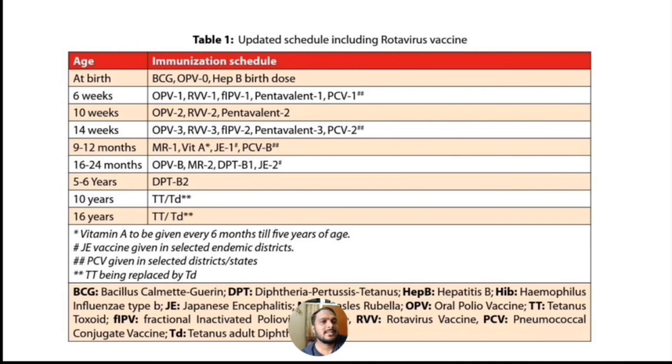At 16 to 24 months of age we are giving Oral Polio Vaccine booster dose, Measles and Rubella vaccine 2nd dose, Diphtheria, Pertussis and Tetanus vaccine 1st booster dose, and Japanese Encephalitis vaccine 2nd dose.